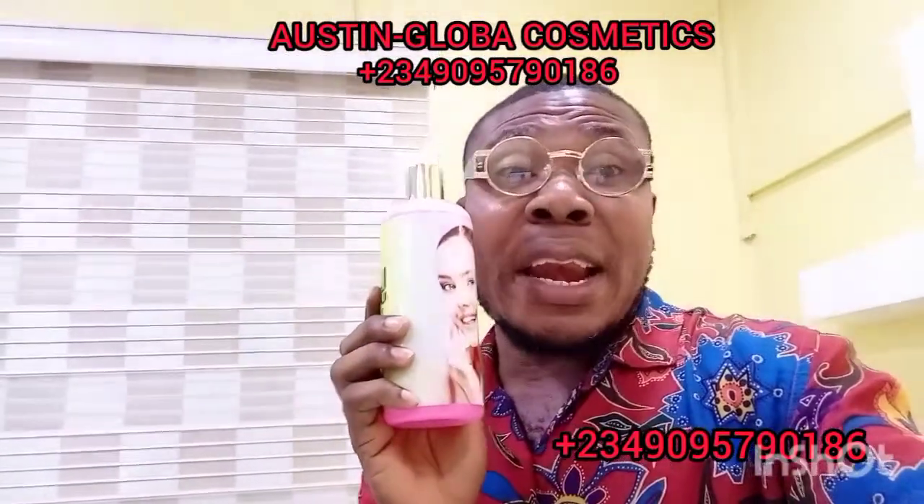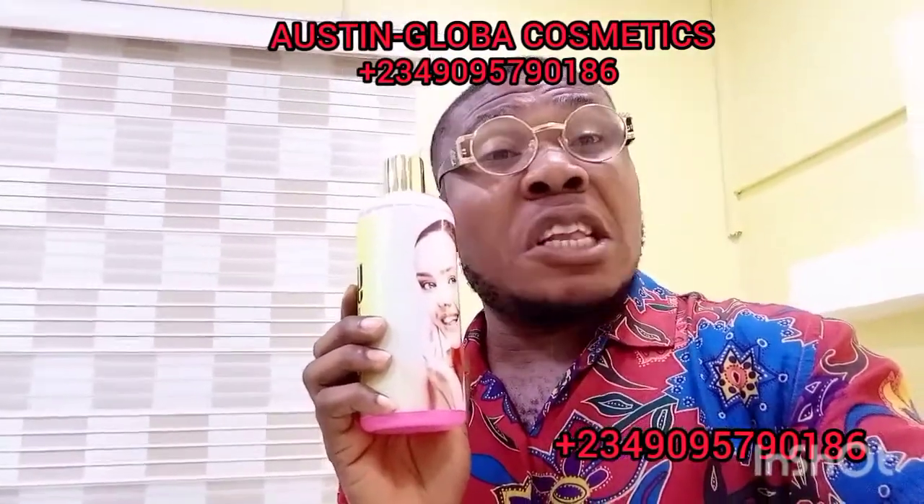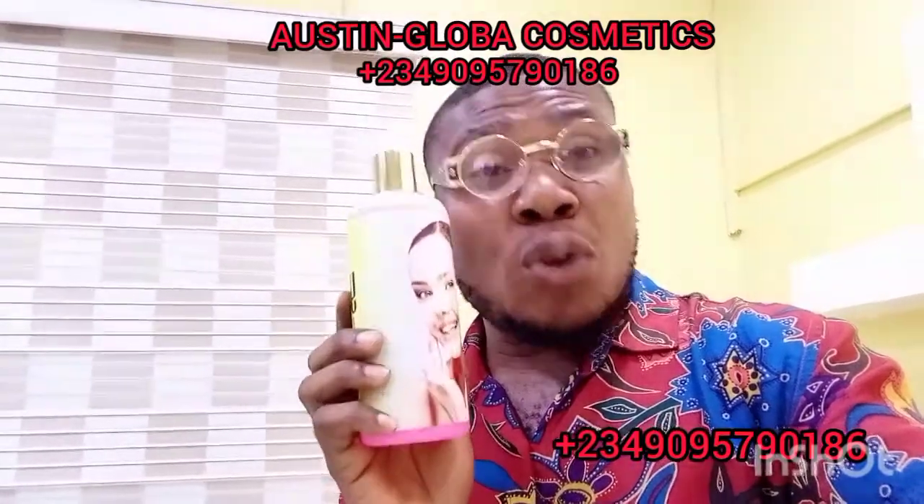This is the only body whitening we have right now that will make your skin whitening like as if you're using injection. And also, the body wash I'm holding will make your skin whitening like as if you're using injection. So go for it.